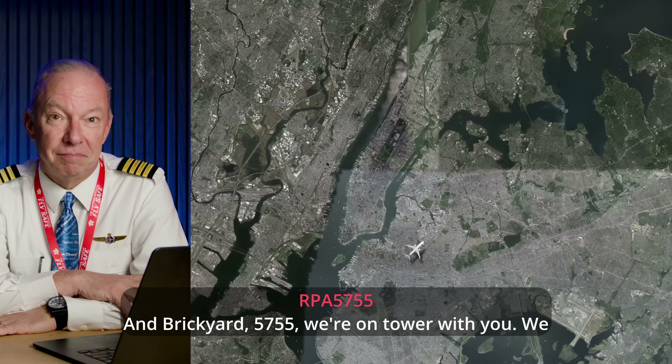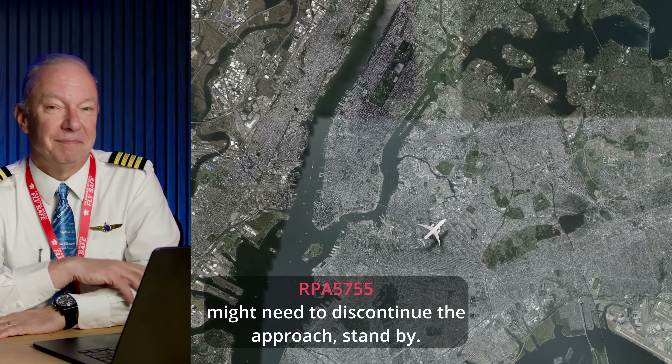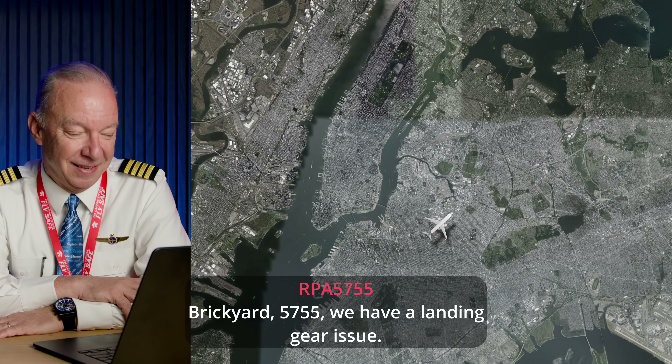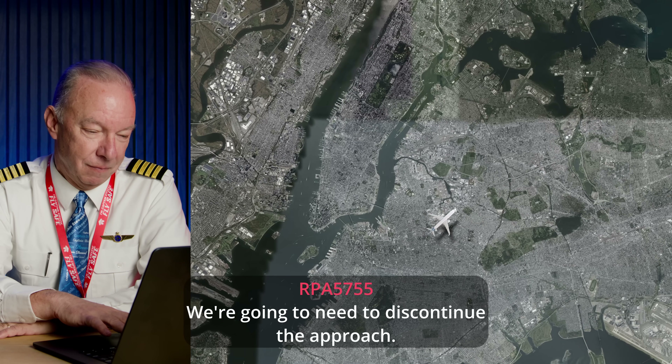Brickyard 5755, we're on tower with you. We might need to discontinue this approach. Brickyard 5755, we have a landing gear issue — we're going to need to discontinue the approach.